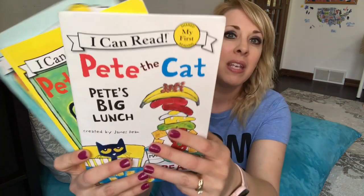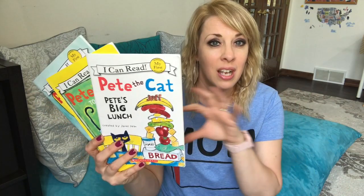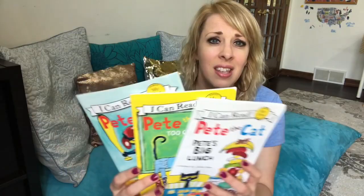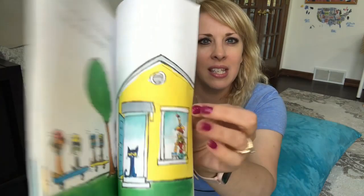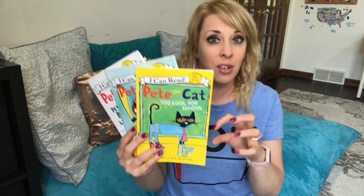The next one is a really early reader but so fun — Pete the Cat. If you've never been introduced to Pete the Cat, you need to be. We've got Pete the Cat's Big Lunch and Pete Goes to School. This cat is just so cool and does funny silly things. They're again really easy stories with pictures, very engaging. Pete the Cat is a great series to start out for really young readers.